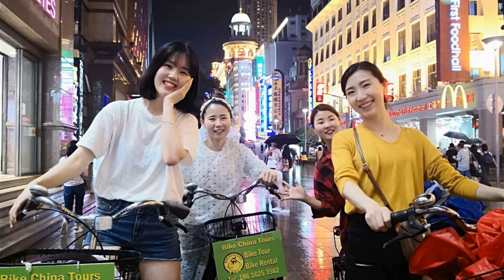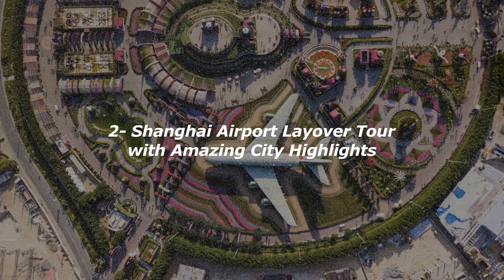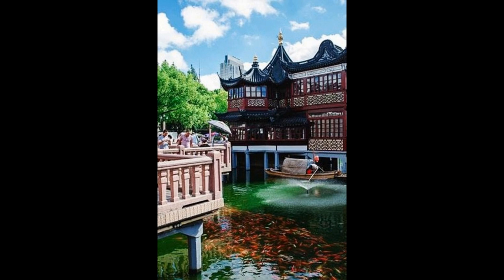From there, cycle to one of the biggest night flea markets, then head to Xintiandi and discover its colorful nightlife, wine, cuisines, and bands intermingled with western and eastern flavors. You will also bike to a well-known street selling barbecue food, where you have a chance to taste traditional street food and snacks. Finally, head back to the starting point.